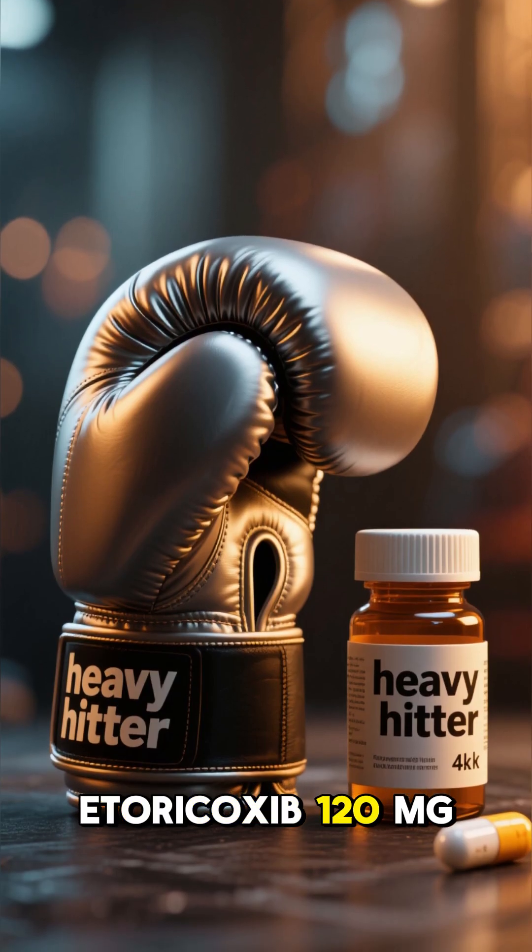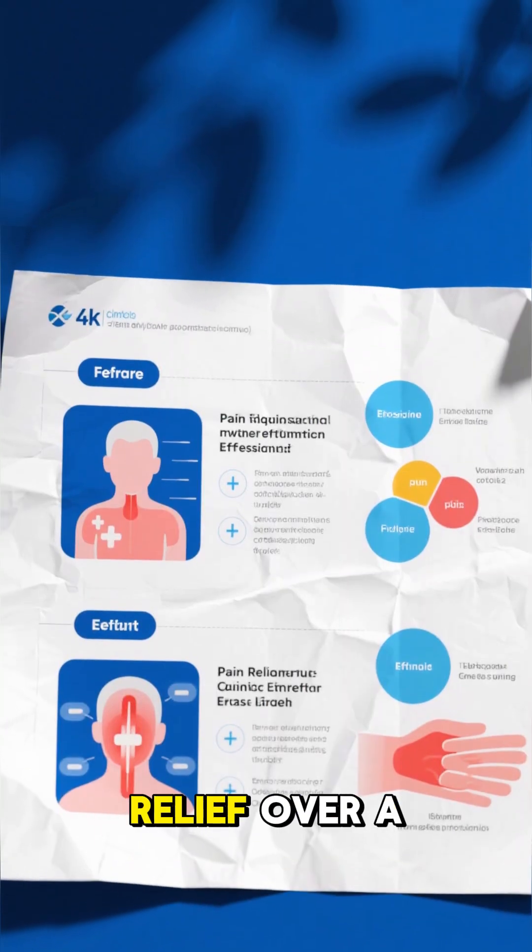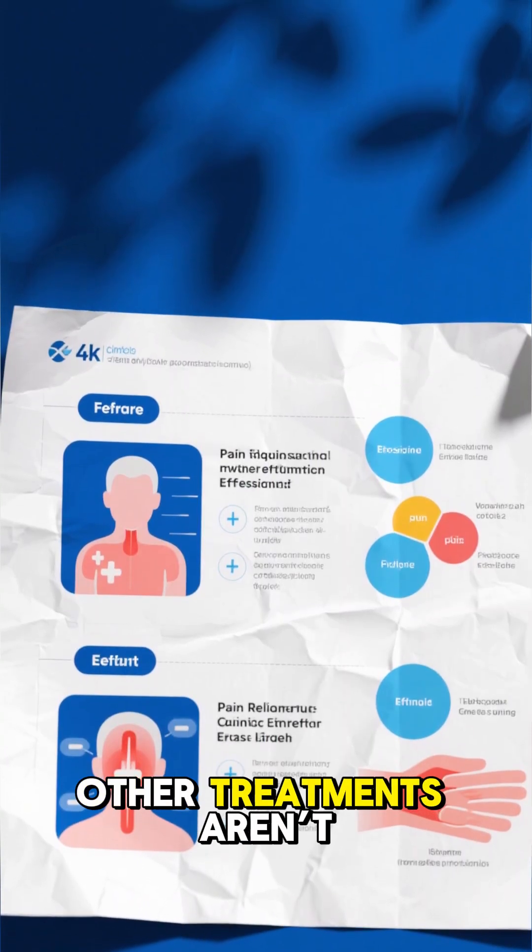In short, Etoricoxib 120 milligrams is the heavy hitter for intense pain relief over a short period when other treatments aren't enough.